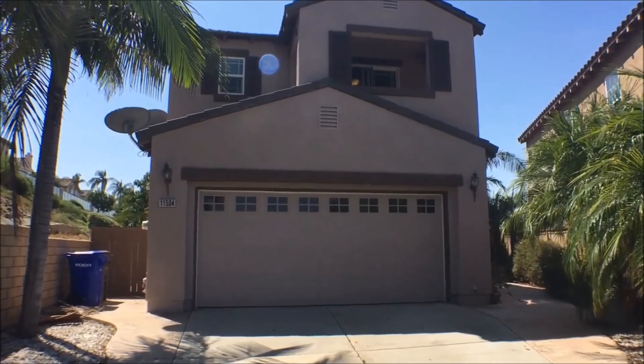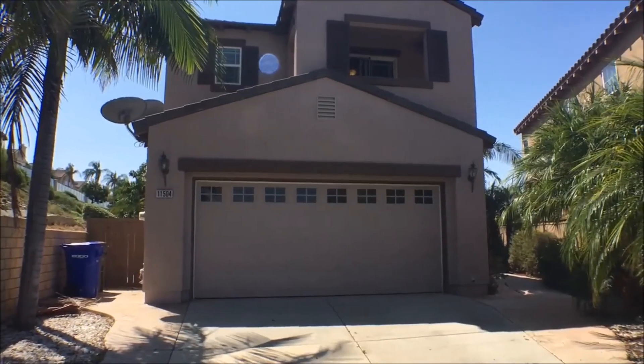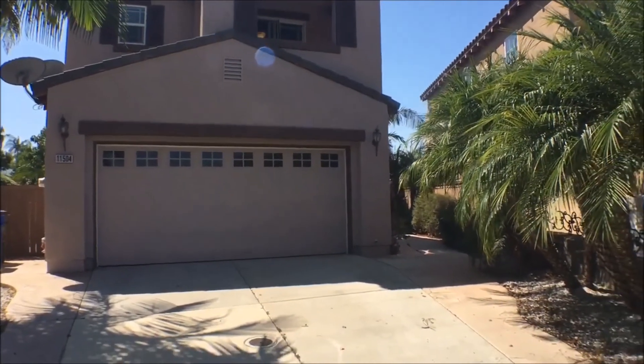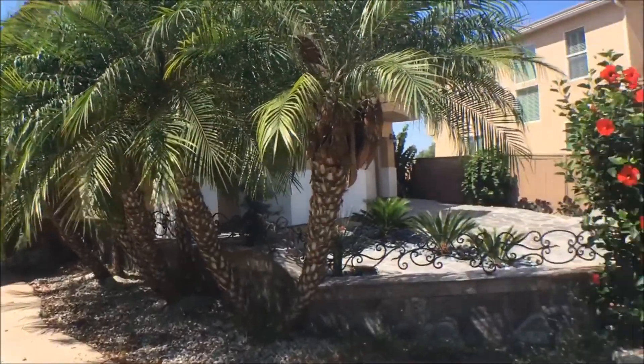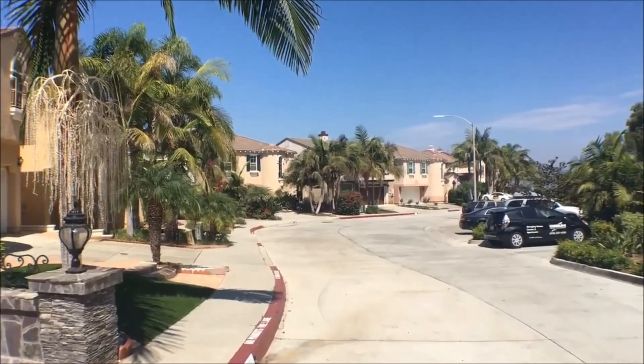This is a virtual tour of 11504 Africa Place, brought to you by Goodlife Property Management. We begin with a look around the community — this is Traviata HOA in Scripps Ranch.